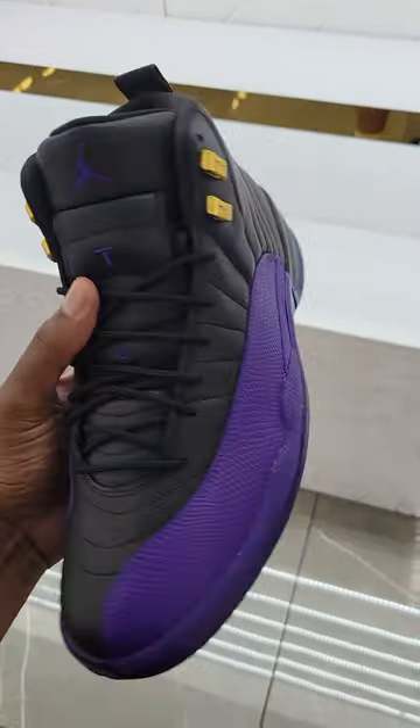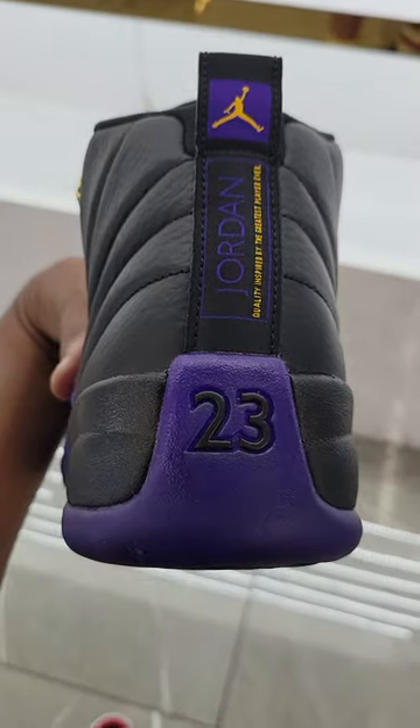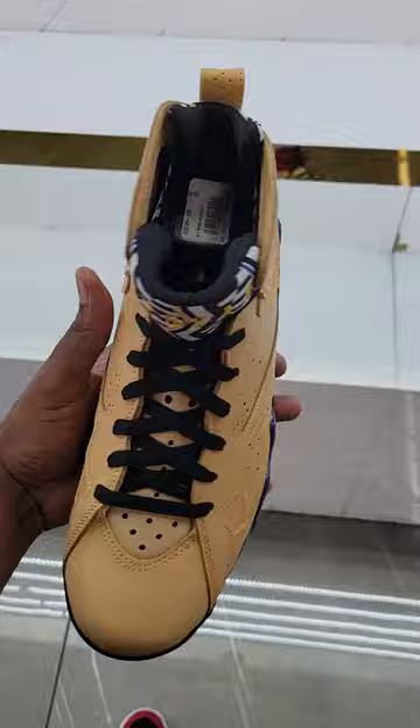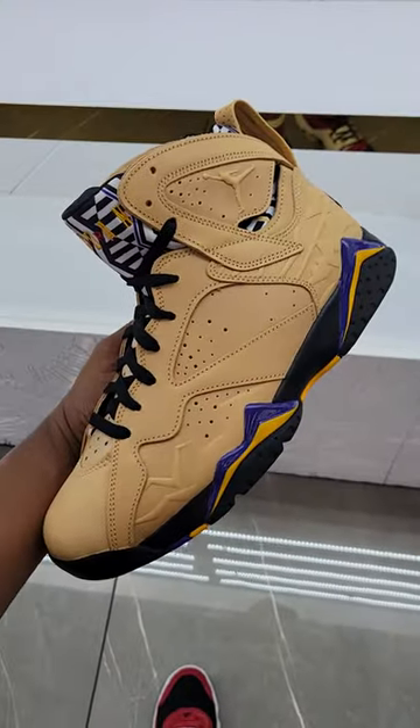Brand new release, they already got it here 25% off. Vegeta 10, Jordan 7's already marked down to $159 with an extra 25% off.